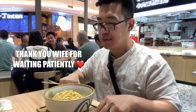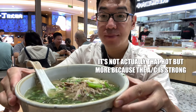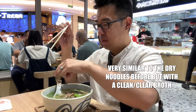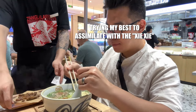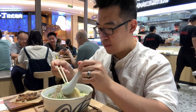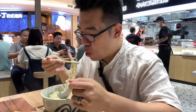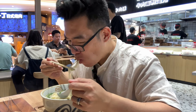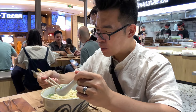Want to try this one? This one is noodle soup with shredded beef as well. Let's give this one a try. Yours is better — I think yours is better.